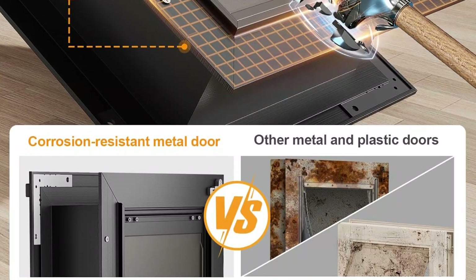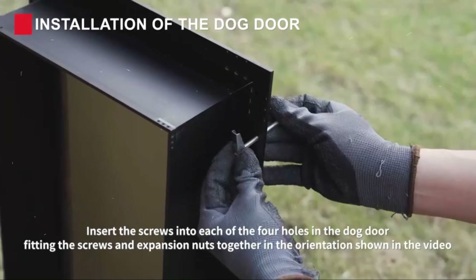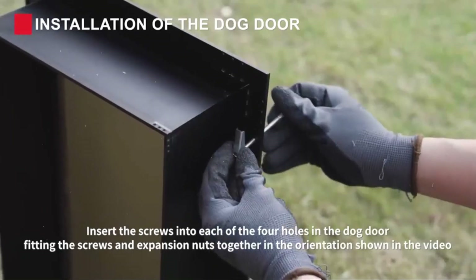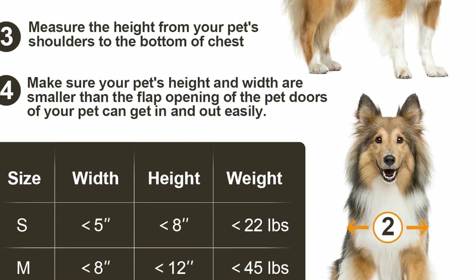The Vosoir dog door gives your beloved pet freedom without your help — it can freely enter and exit the pet door and enjoy a comfortable life to the fullest. After extensive research and development, we have incorporated heat and cold resistant molecular elements into the flaps.